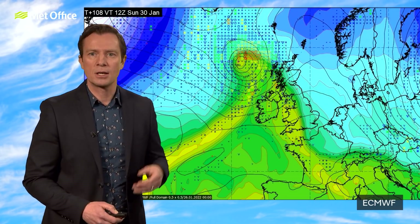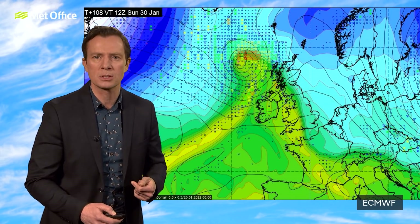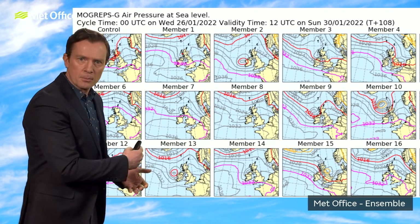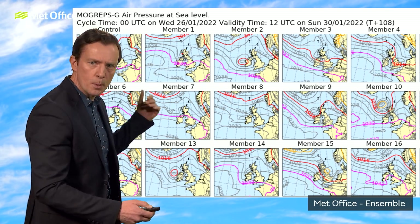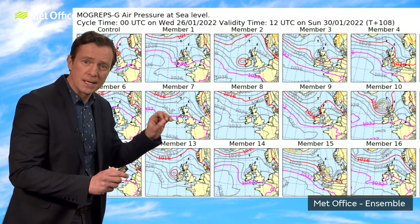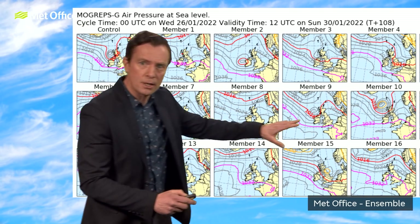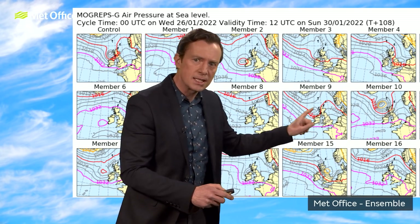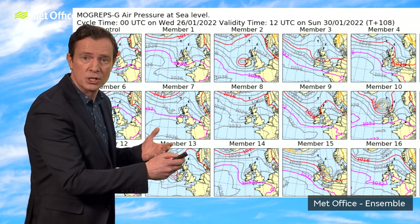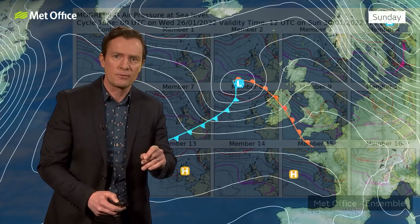If you're a fan of the 10-day trend, you'll know that for medium and long-term weather forecasts we often run the computer models several times — we call these ensemble forecasts. This is just a handful of those models for the midday picture on Sunday. The control has the low to the northwest; numbers nine and ten have something similar with a deep area of low pressure to the northwest. But others, like numbers six and seven, barely have a low pressure at all. That just signifies quite a bit of uncertainty about Sunday's forecast.